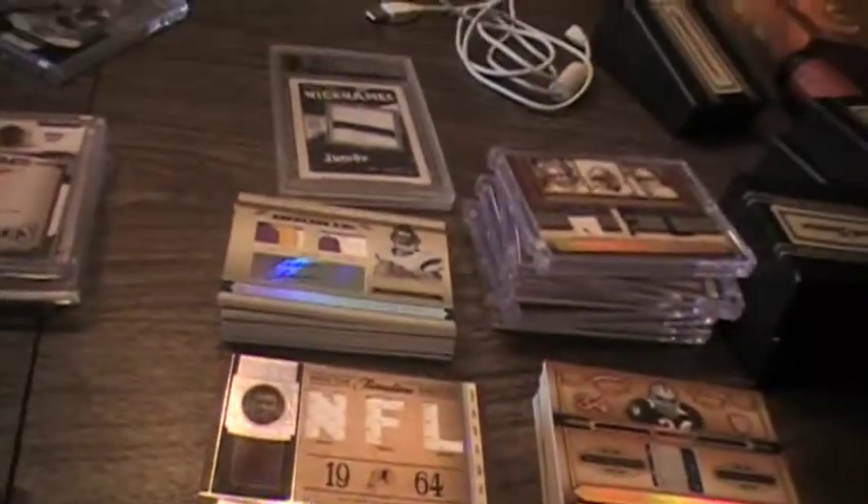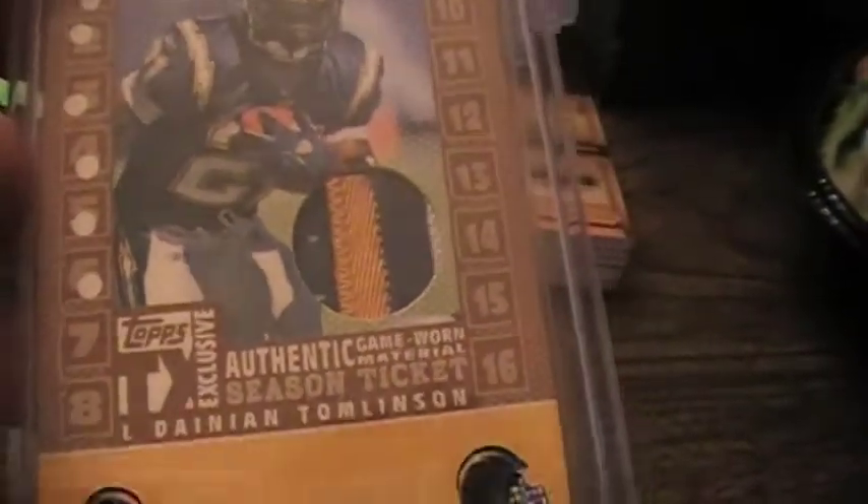The Sam Bradford auto was numbered four of five — that was pretty solid. Then some cards that a couple YouTubers gave me. I believe this came from Connor USMC — a freaking solid four-color LaDainian Tomlinson patch, which is just awesome, numbered out of 25.